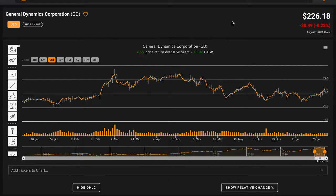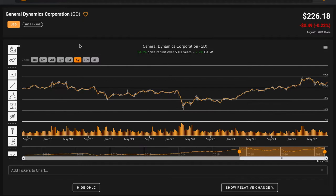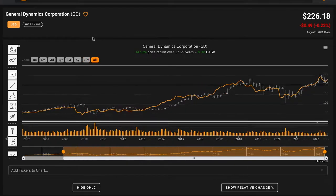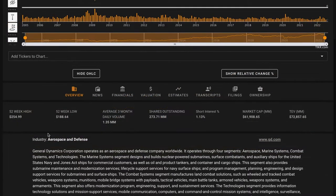Year to date, their stock price is up 8.5% in stark contrast to the overall market. Over the past year, their stock price is up 15.5%. Going back five years, they're only up about 3% compounded annually. Over 10 years, however, they're up 13.5% compounded annually. And going back prior to the global financial crisis, General Dynamics is up about 9% compounded annually. Keep in mind that these returns are not including their dividends. General Dynamics is trading between their 52-week high and low, although they're closer to their high.